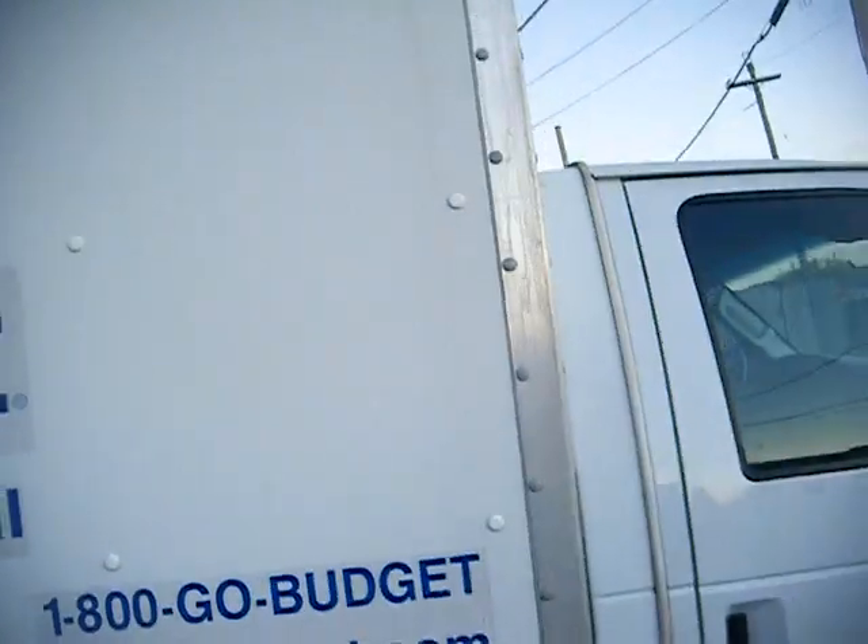This is the moving truck that I rented. I rented a moving truck so I could move to the new apartment.